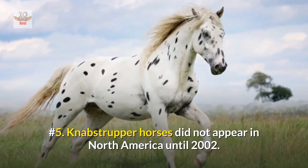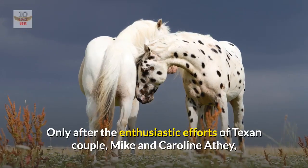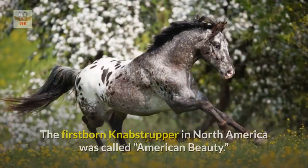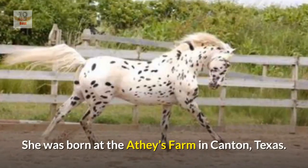Number five: Knabstrupper horses did not appear in North America until 2002. Only after the enthusiastic efforts of Texan couple Mike and Caroline Athi were Knabstrupper horses started to breed in the United States. The first born Knabstrupper in North America was called American Beauty, and she was born at the Athi's farm in Canton, Texas.